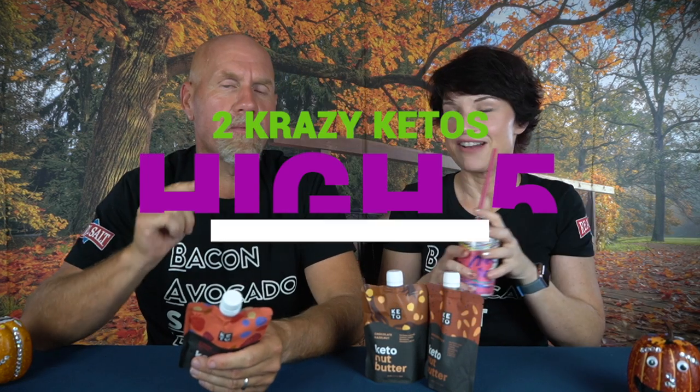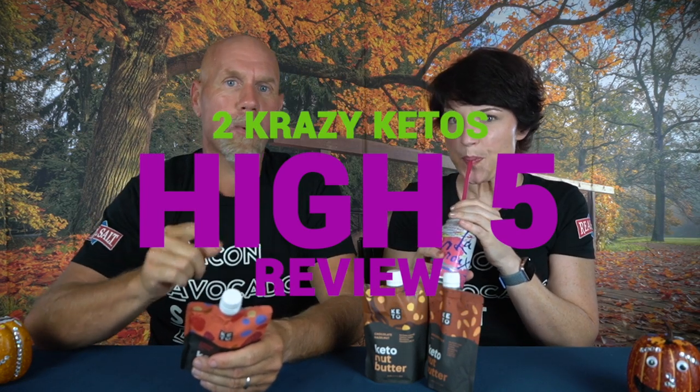So if you're new to our channel, we review all products on five things: we talk about the ingredients, does it keto based on a nutrition label, how does it taste, how much does it cost, and finally, would we recommend it? Number one: the ingredients. They're all going to be pretty much similar, so we'll go with the strawberry — the best one.